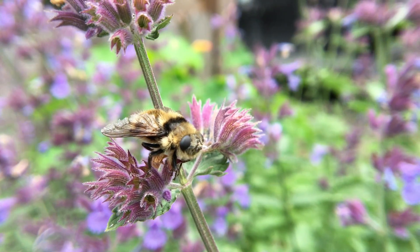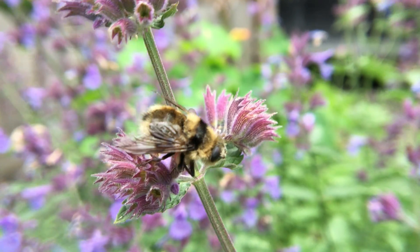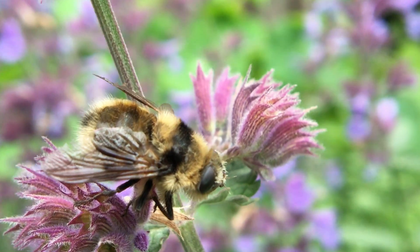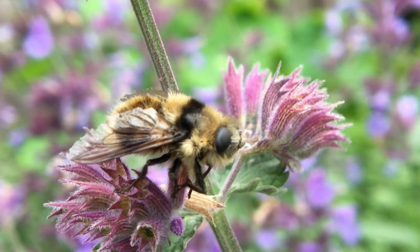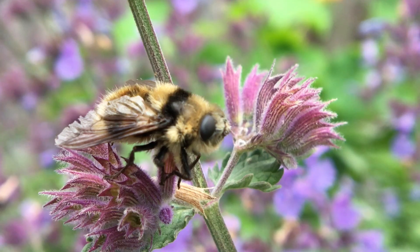If someone asked me about my favorite insect, I'd have to say it's definitely Betty Botfly. This here is Betty. She's a bumble bee mimic. Look at her stripes and fuzzy body — she's got really big eyes.